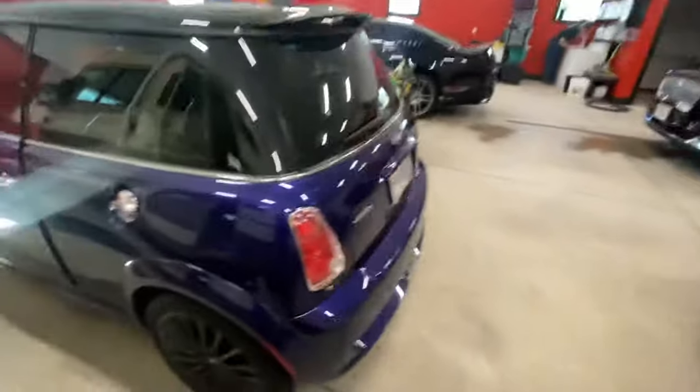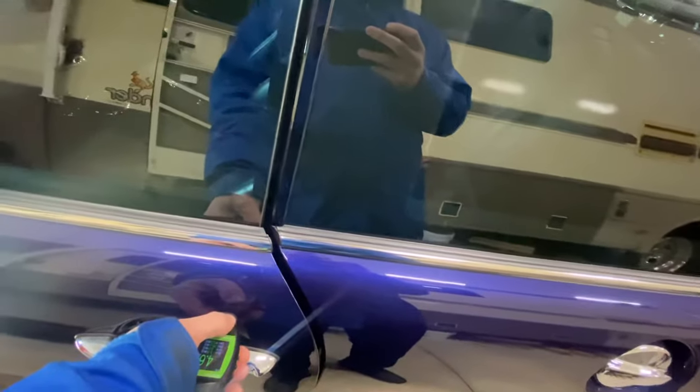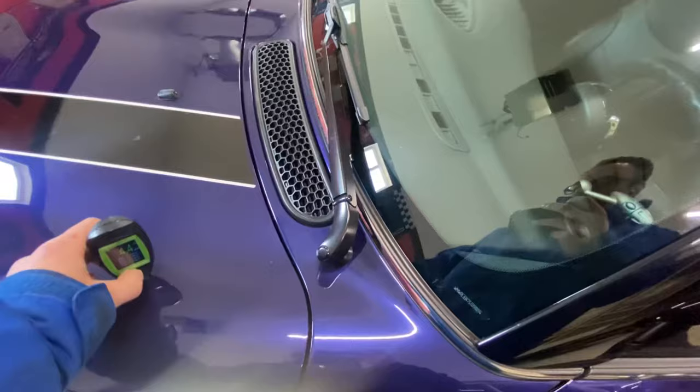How about the Mini Cooper S? Let's look at this one. 4.6, 4.6 — so pretty stock all the way around — and 4.5.